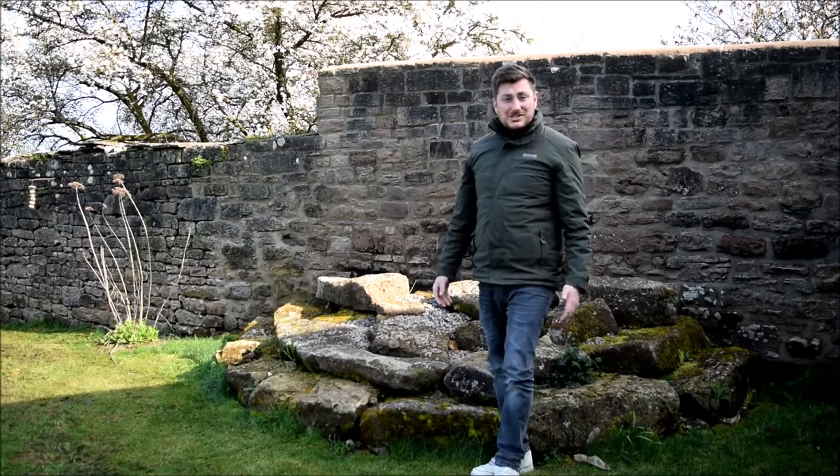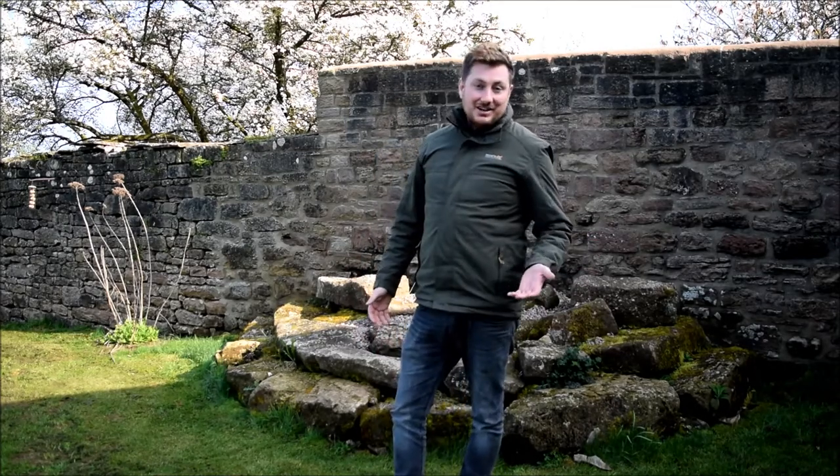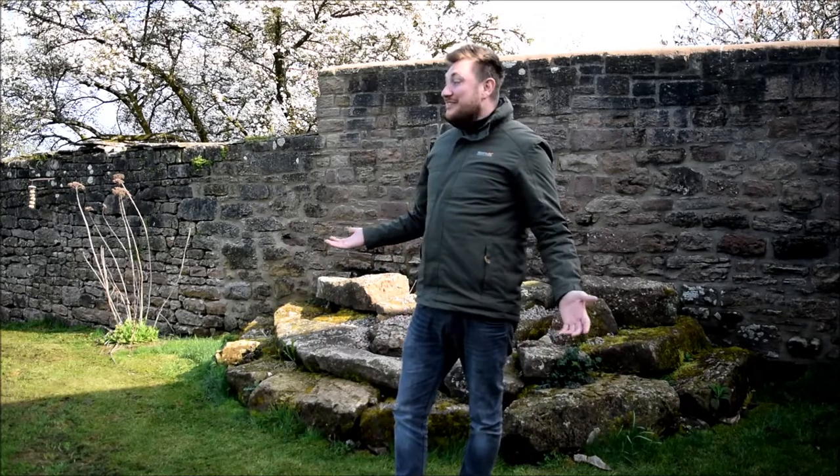My time here at the Forest of Dean has come to an end. It's been a great time and I've really enjoyed myself. The question you're all asking is: did I capture wild boar with my camera? Yes, I did. I got some fantastic photos — photos I'm happy with — and we will see them at the end. But before I show you them, I want to talk about wild boar in the Forest of Dean.